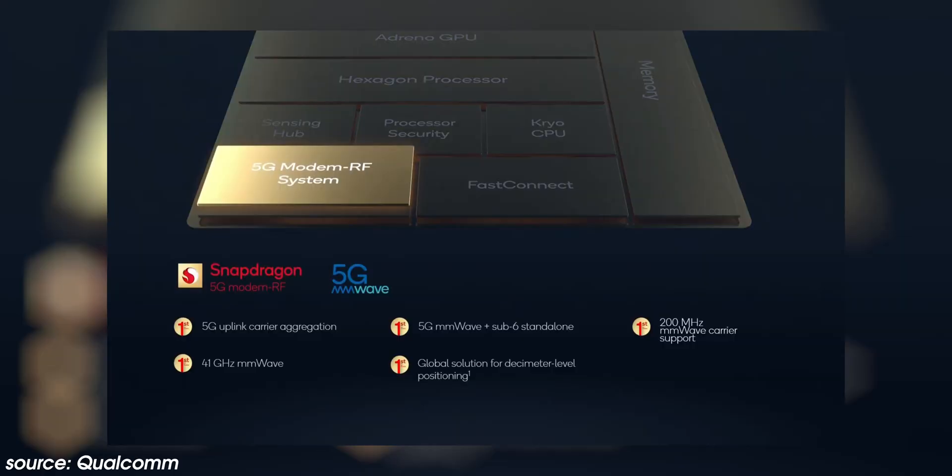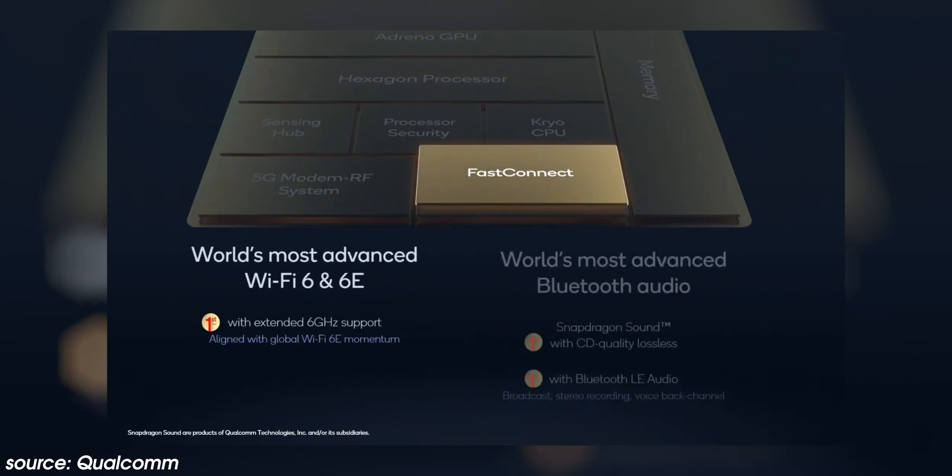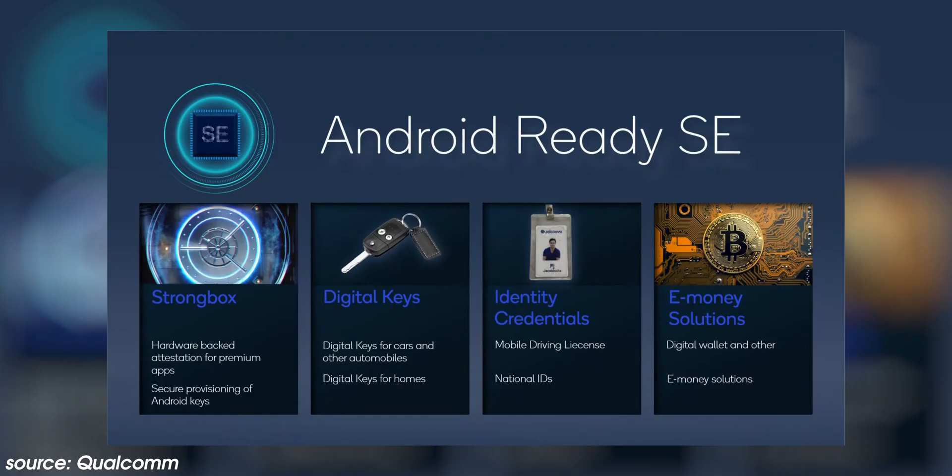Other capabilities of the chip include a 4th Gen Snapdragon X65 5G modem that can reach up to 10 gigabits per second, Wi-Fi 6 and 6E speeds up to 3.6 gigabits per second, and Bluetooth 5.2. The chip also features a trust management engine and supports Android Ready SE for digital car keys and driver's licenses, meaning you may not need to carry your physical keys or wallet in future.